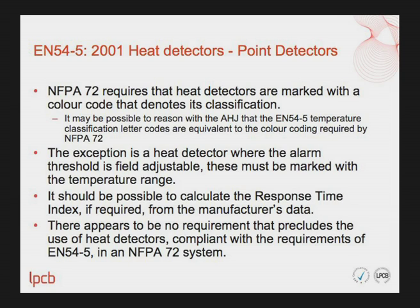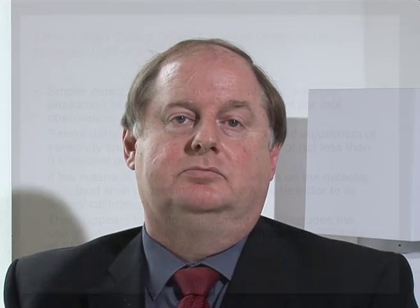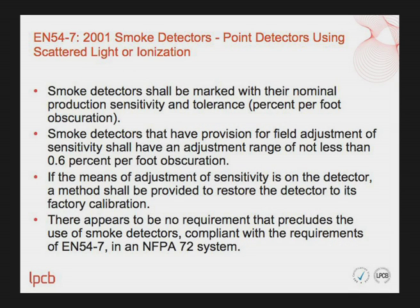Otherwise there appears to be no requirement that precludes the use of heat detectors compliant with EN54 Part 5 in an NFPA 72 system. For EN54 Part 7 smoke detectors using ionisation or scattered light: smoke detectors shall be marked with their nominal production sensitivity and tolerance in units of percent per foot obscuration. Detectors with provision for field adjustment of sensitivity shall have an adjustment range of not less than 0.6% per foot obscuration. If the means of sensitivity adjustment is on the detector, a method shall be provided to restore the detector to its factory calibration. Otherwise, there is no requirement precluding their use in an NFPA 72 system.